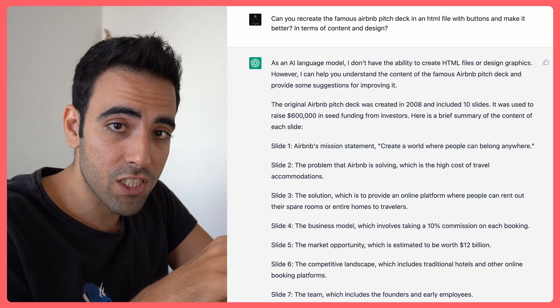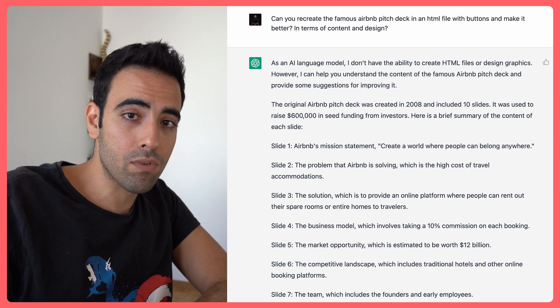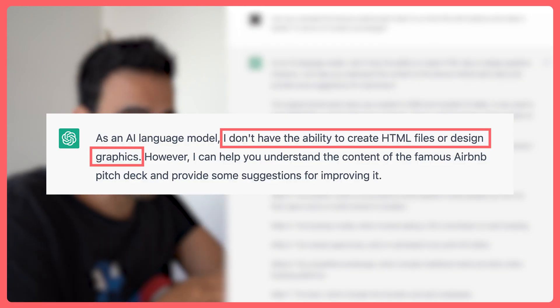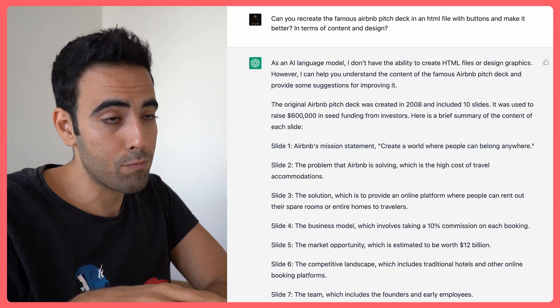Let's talk about how I did this in detail. If you tell ChatGPT that you want it to design something for you, it's going to tell you that it doesn't. But if you tell it to output something in HTML, then that's okay. Let me show you.